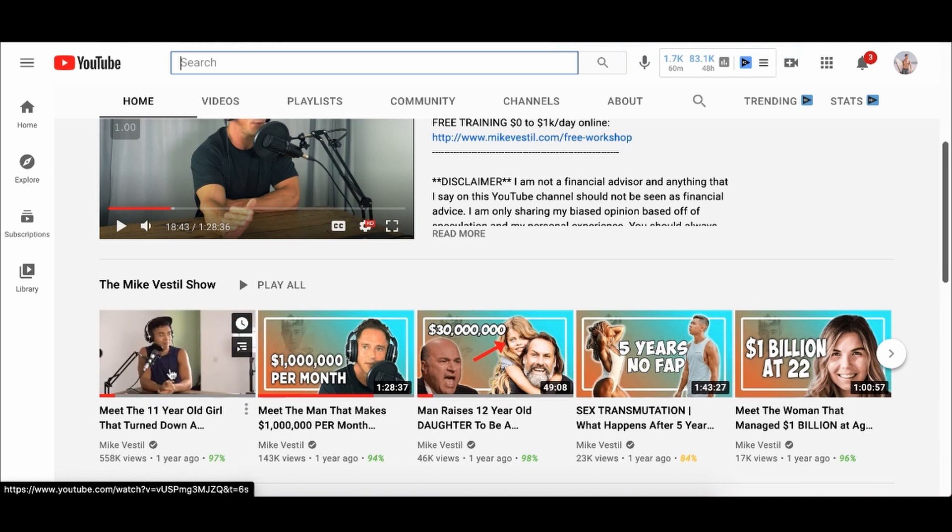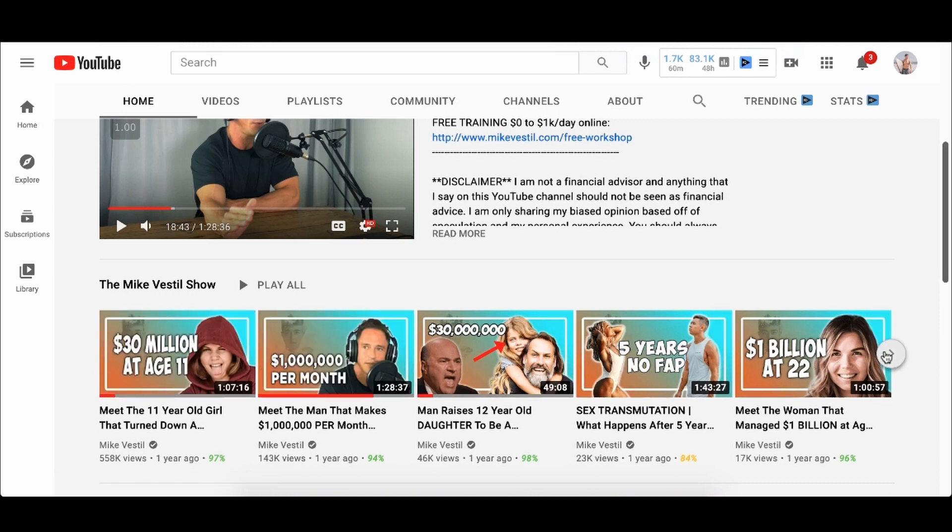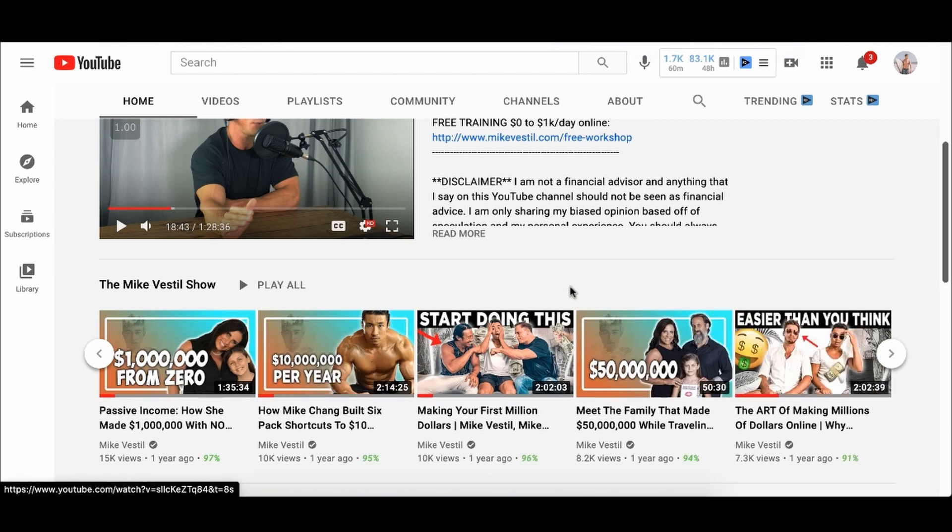When I interviewed some of my most successful mentors living here in Bali — like an 11-year-old girl who turned on $30 million, and a guy who makes a million dollars from a single product — I realized there are certain things they did that worked and certain things they spent money on that failed. If I'm going to make money promoting ClickBank products, I should learn from someone who's already made those mistakes, so I don't waste my own money on things I know won't work.